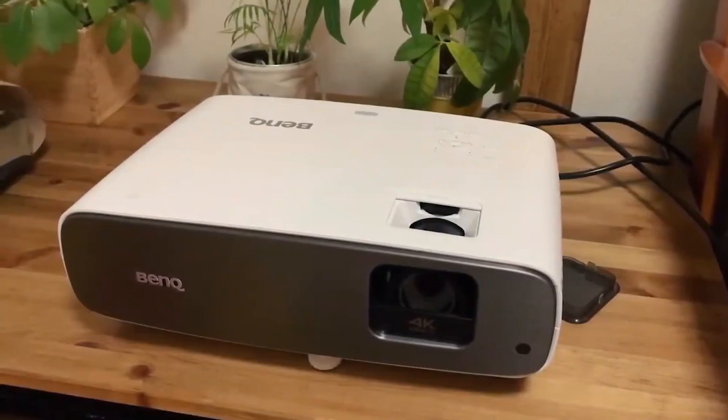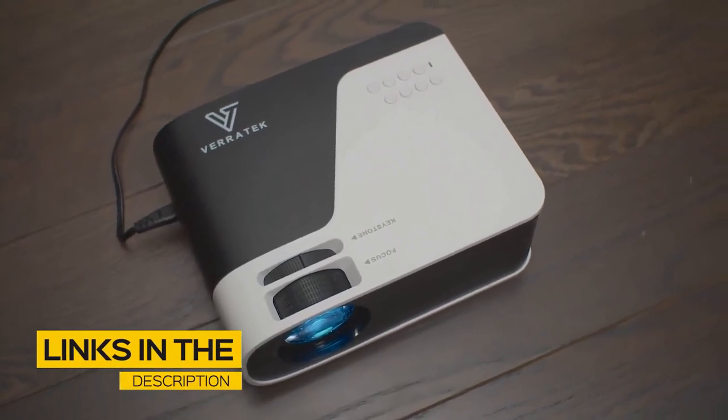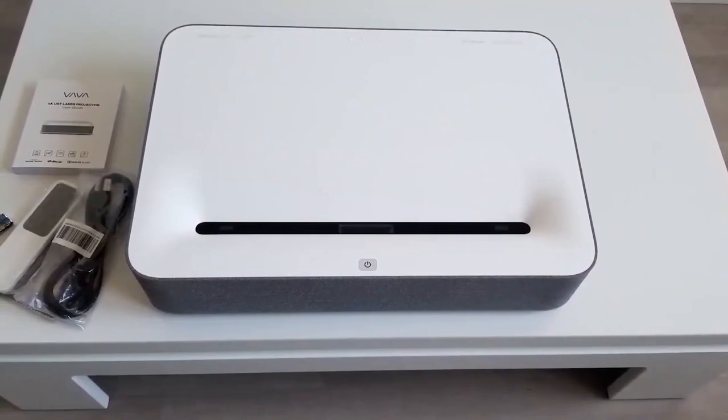If you're interested in finding out which projector will be best for you, stay tuned. All the links to find the best prices on all the products mentioned in this video will be in the description below. The products are in no exact order, so be sure to stay tuned till the end so you don't miss anything.